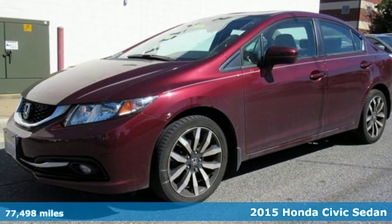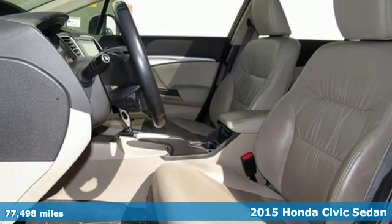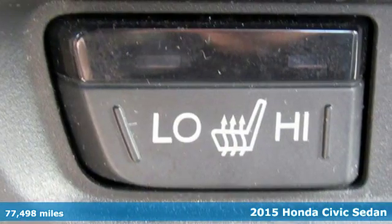Here's a 2015 Honda Civic Sedan. Get more mileage out of every drive with this Civic. Plus, it offers an exciting list of features.